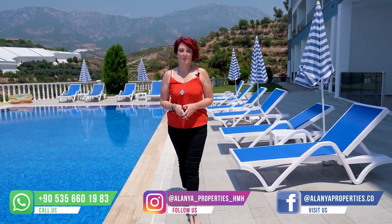Hello and welcome to the Alanya Properties channel. My name is Victoria. Today I'm going to be showing you around a newly completed complex located in the quiet area of Kargicak, Alanya.